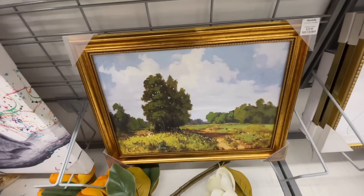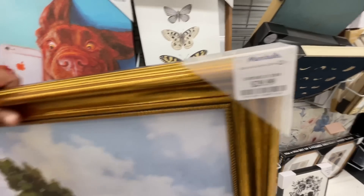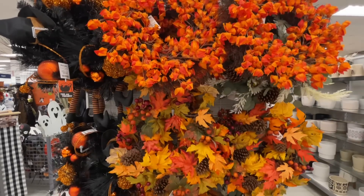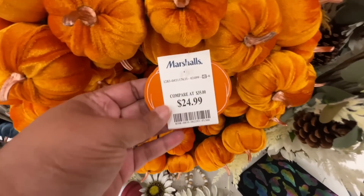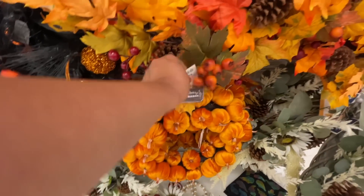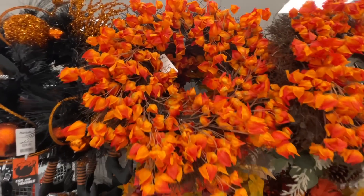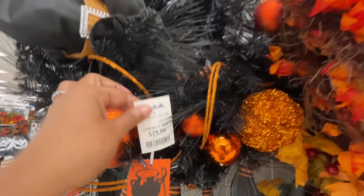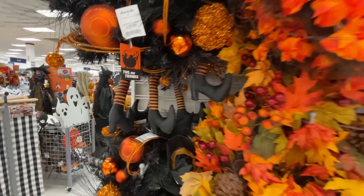And then this painting — how good is this painting? I love it. This scenery is very nice. $30. I think that price point is really, really good. And here are the wreaths. They're starting to kind of sell out on these. $25. These were like the only wreaths in the store, I think, actually. $30 for this one. And $25 for this one right here. I'm pretty sure this was the only wreath display. I love this one because it has the little witch's legs hanging — that's really cute.